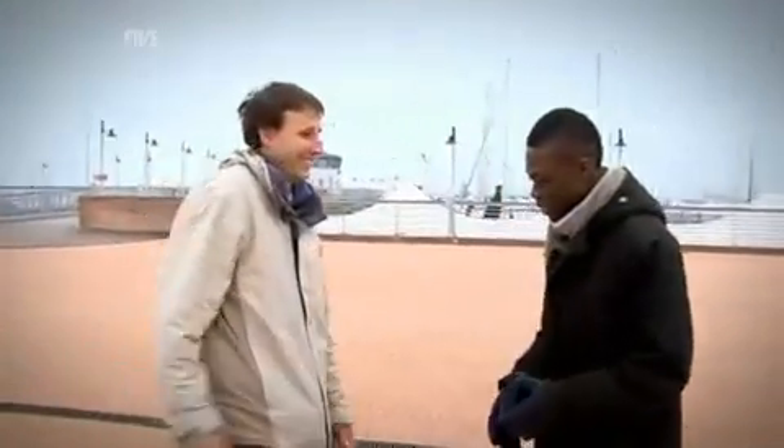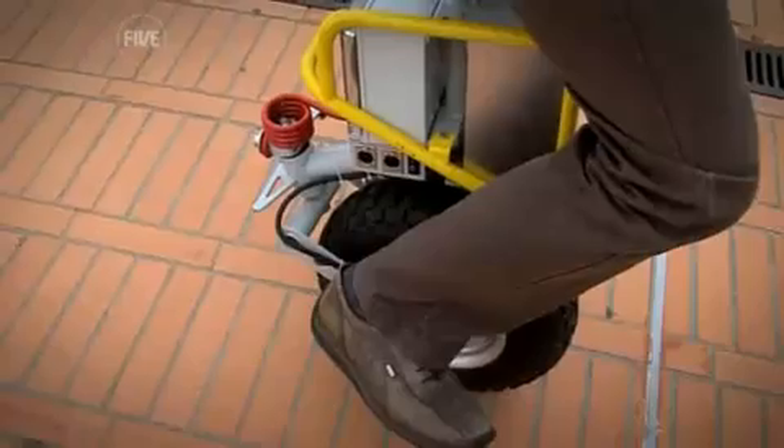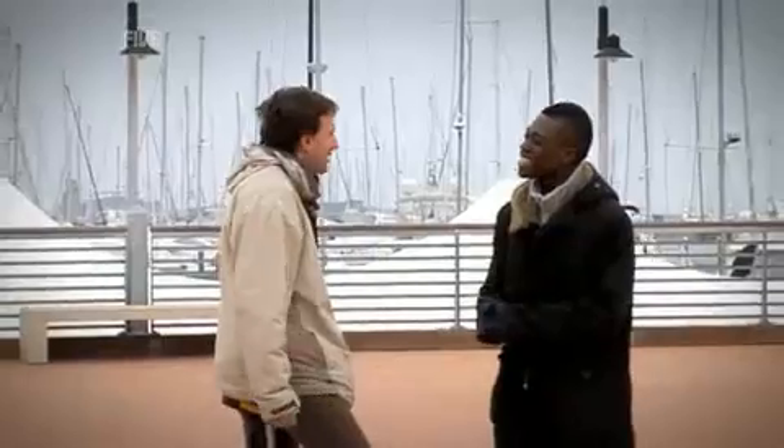How do you do? Nice to meet you. Is it easy to ride? Let's say you need 15 minutes, maximum half an hour to train, and then it's like a bicycle. I reckon I'm going to take about 10 minutes to learn how to ride. We will see it.